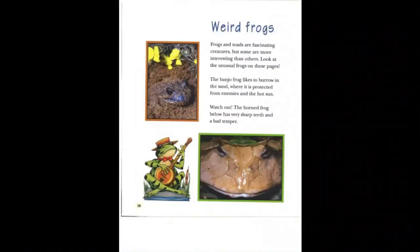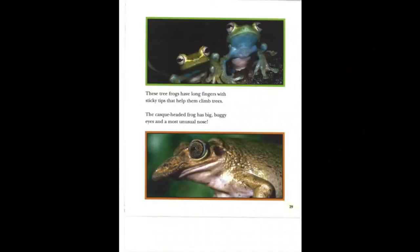Weird frogs. Frogs and toads are fascinating creatures, but some are more interesting than others. The banjo frog likes to burrow in the sand, where it is protected from enemies and the hot sun. Watch out — the horned frog has very sharp teeth and a bad temper. These tree frogs have long fingers with sticky tips that help them climb trees. The cask-headed frog has big buggy eyes and a most unusual nose.